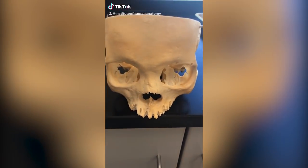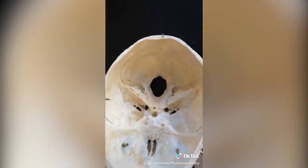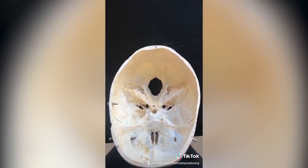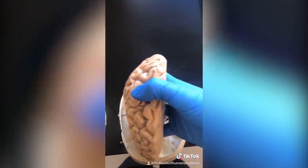What you're looking at here is a real human skull with the top removed, so we can see inside what's called the cranial vault, or neurocranium. Obviously, what would go inside of there would be the brain — two hemispheres. That is the location of your brain.